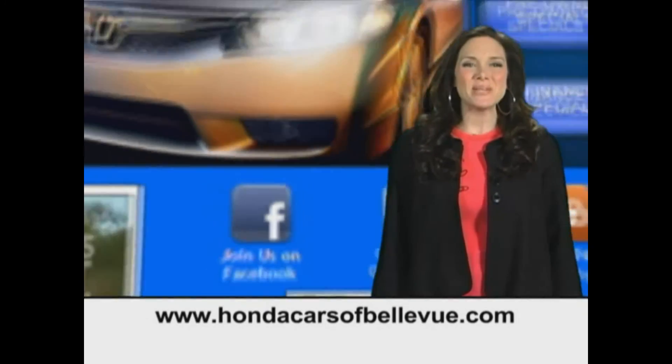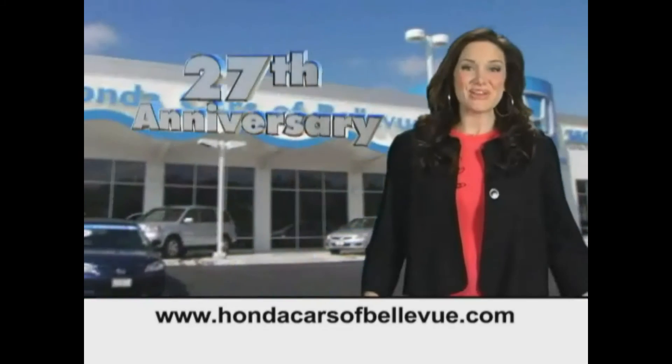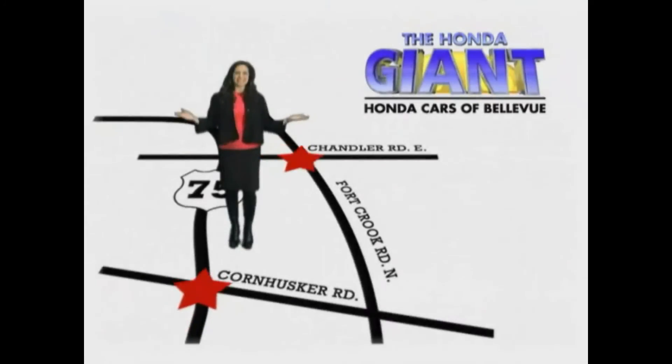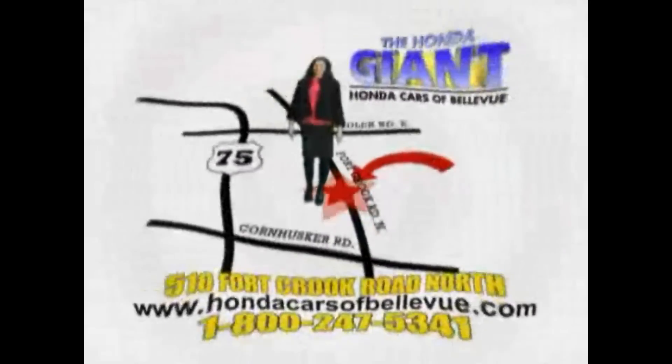Find this and many more quality pre-owned vehicles at HondaCarsOfBellevue.com, serving the heartland for 27 years, one happy Honda customer at a time. Honda Cars of Bellevue — one small step off Kennedy freeway, one giant Honda savings store.